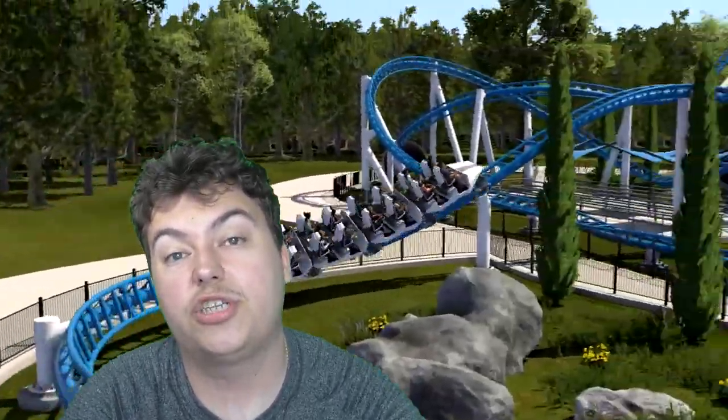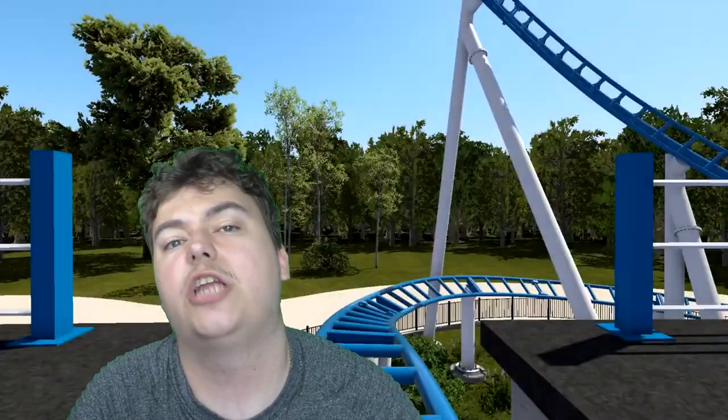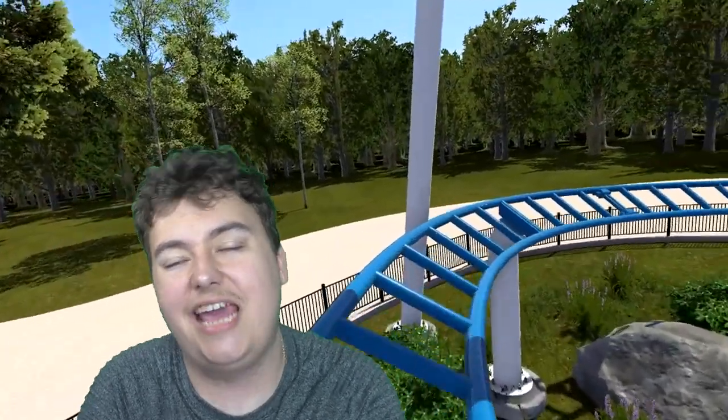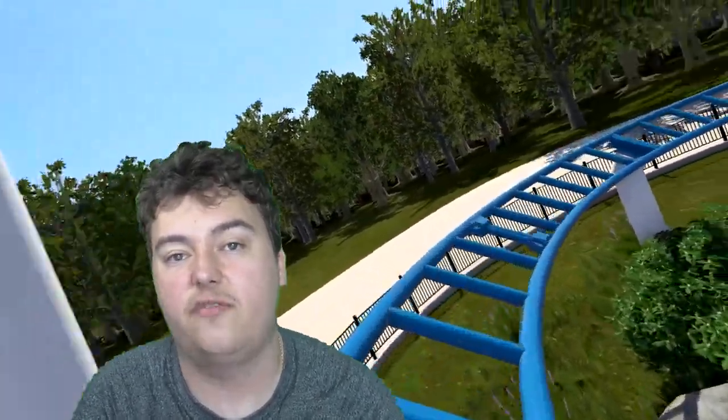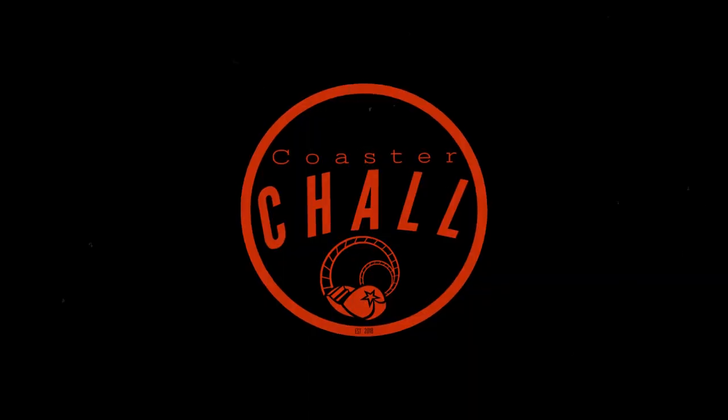Thank you very much for watching this video on the double launch coaster. Stay tuned for video number three on the triple launch coaster coming very soon. My name is Coaster Chow, keep on the coaster life, and I'll see you guys next video very soon. Take care guys, have an Intamin-tastic day. Thank you.